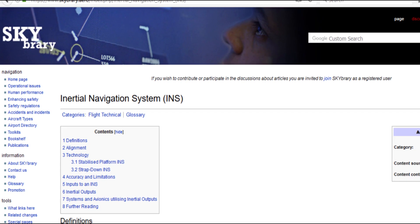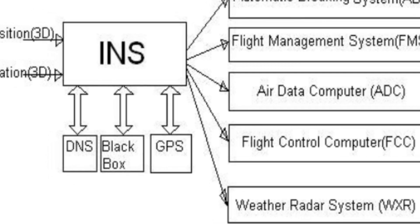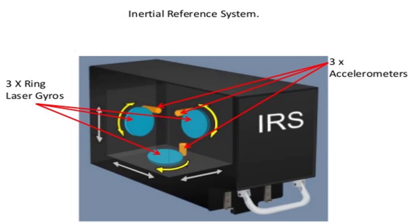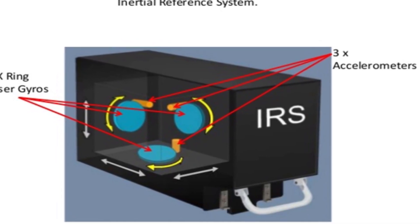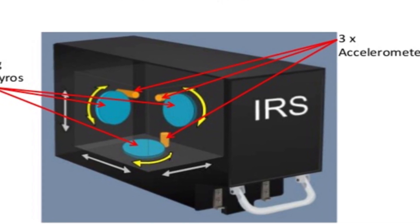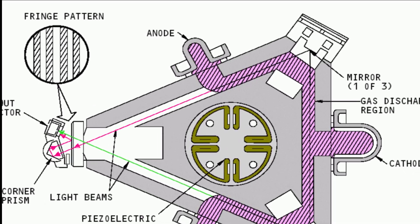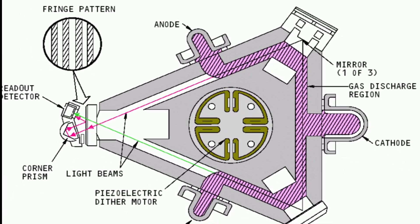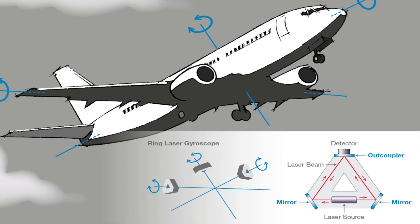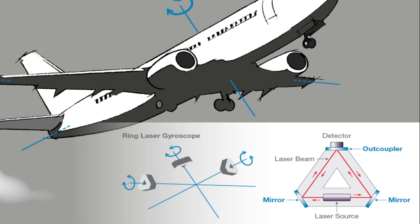This system is called the inertial navigation system, and it has multiple layers of redundancy. One of the systems is called the IRS, which houses three ring laser gyroscopes and accelerometers, which can accurately detect the very slightest movement in any direction. The ring laser gyroscopes work by firing multiple lasers in a ring shape, and when the aircraft makes even the very slightest movement, the light fired by the laser takes longer to reach the detector. This is detected as a change in the electromagnetic frequency of the light.